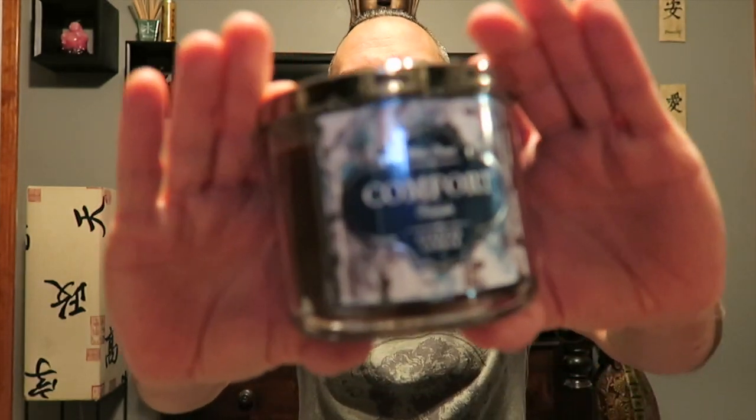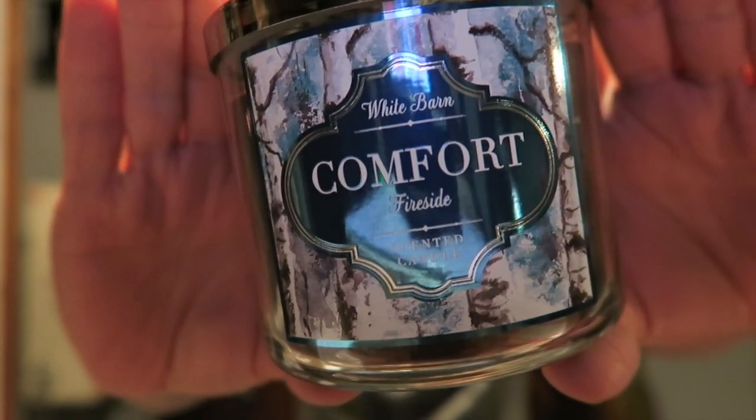Okay, so that's it for my Yankee Candle haul, and now we'll go on to the Bath & Body Works haul. The first one was from last weekend — the weekend before this past one — when they had their 2 for $24 candles, and I had a $10 off $30 coupon. I went and picked up three candles. First one is Comfort Fireside, with a snowflake on the top. I have never had this one before — I've heard about it and smelled it last year but just never picked it up. It reads: the fragrance of a comforting winter fireplace in a blend of cedar and sandalwood layered with leather and the richness of amber.